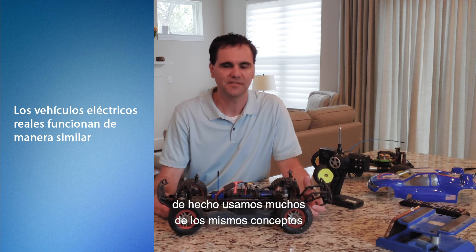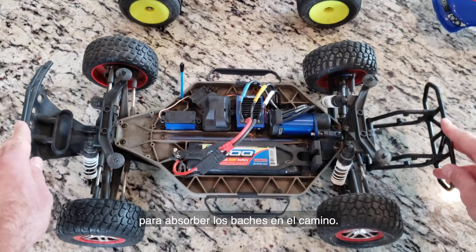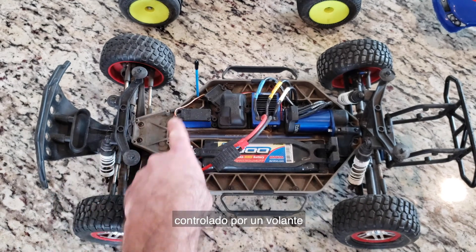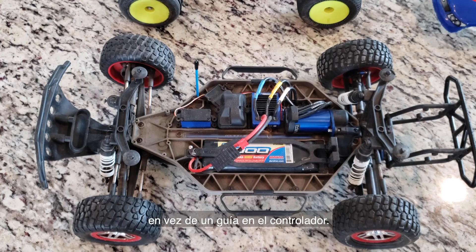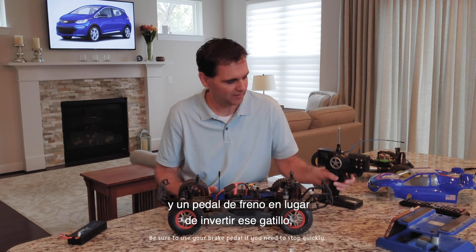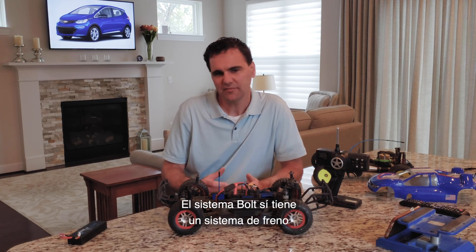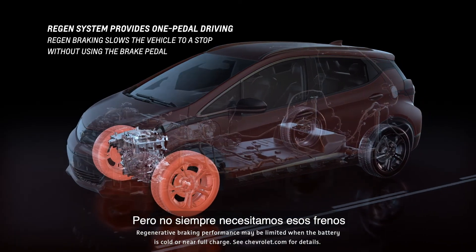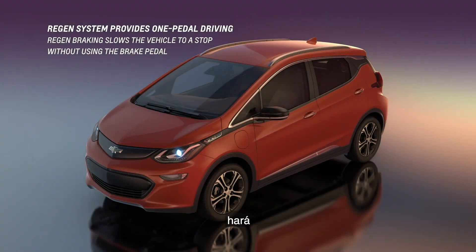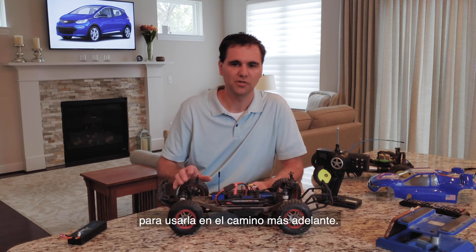We actually use many of the same concepts in our Chevrolet Bolt EV. Like the RC cars, we have four-wheel independent suspension to absorb the bumps in the road. We have a steering mechanism in the front that's electronically assisted, controlled by a steering wheel instead of a wheel on the controller. The driver uses a pedal to accelerate instead of a trigger, and a brake pedal instead of reversing that trigger. The Bolt does have a brake system, but we don't always need those brakes because we have a regenerative system that under moderate braking conditions turns the vehicle's forward momentum into electricity, slowing the vehicle and storing that energy in the pack for use further down the road.